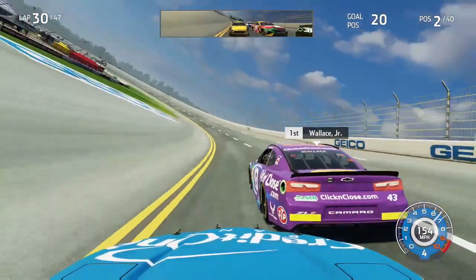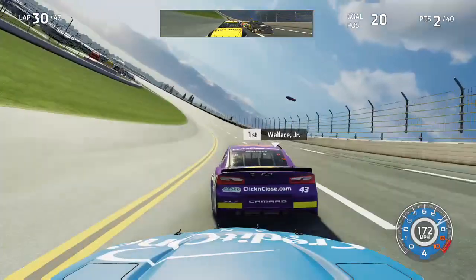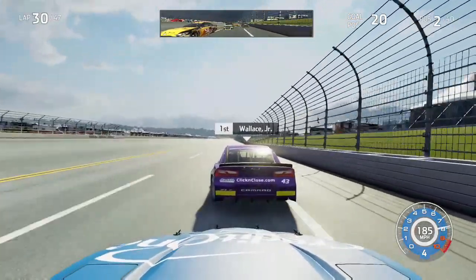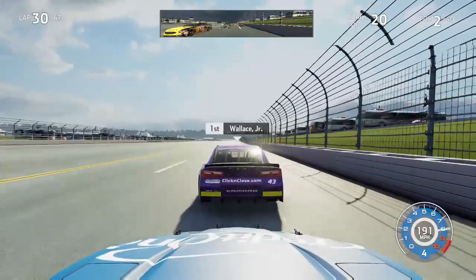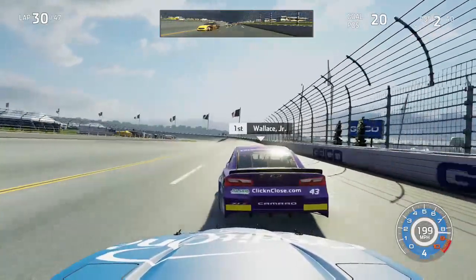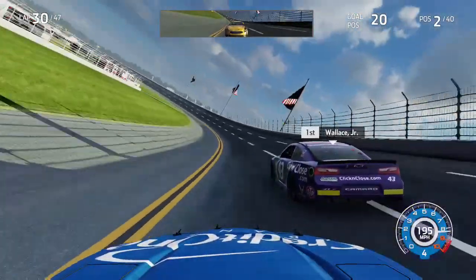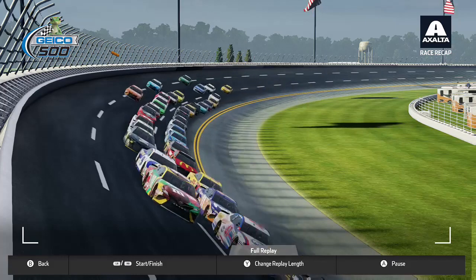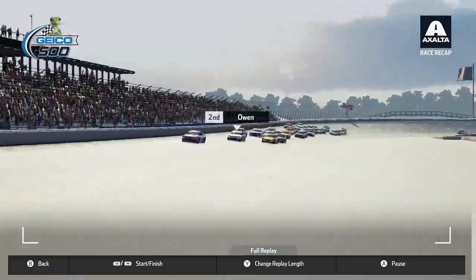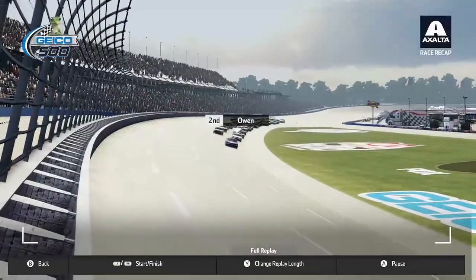We push the 43 into turns one and two; he opens up a little gap. Matt DiBenedetto closes up on my back bumper — he has been kind of riding behind me throughout this whole race. The outside line just drops fast as we pull away. Jimmy Johnson is third in line on the inside, trying to rebound from being hung out to dry at the end of stage two. Down the back straightaway, me and the 43 are pulling away from DiBenedetto in third, but going through turns three and four, DiBenedetto in the mirror closes the gap back up. Bubba Wallace doing a good job in command of the pack.